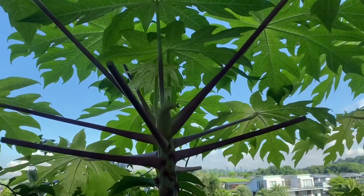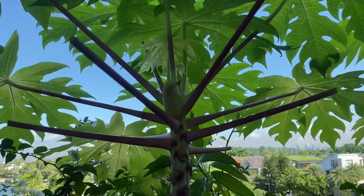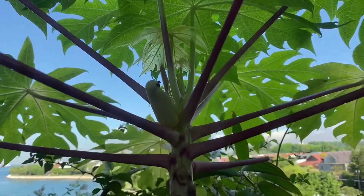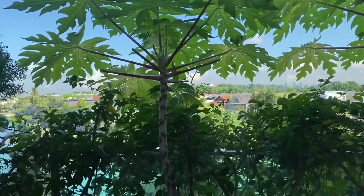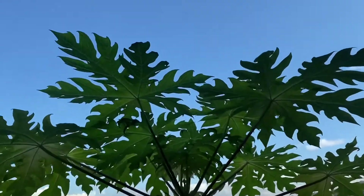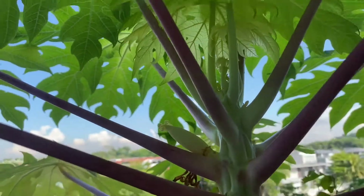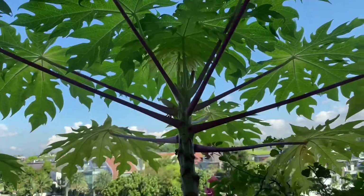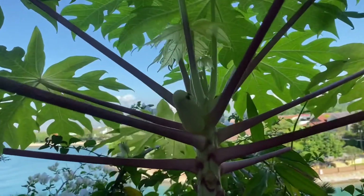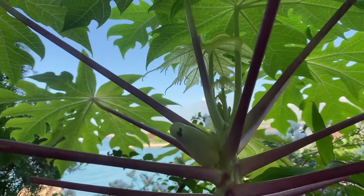This is my golden papaya, and after five months there's finally a golden papaya fruit. It's about two meters tall and I've got two of them — both are female, so they both have fruit. What's special about the golden papaya is that even at a younger stage the fruit is yellow, and it will then turn into a gold shade.